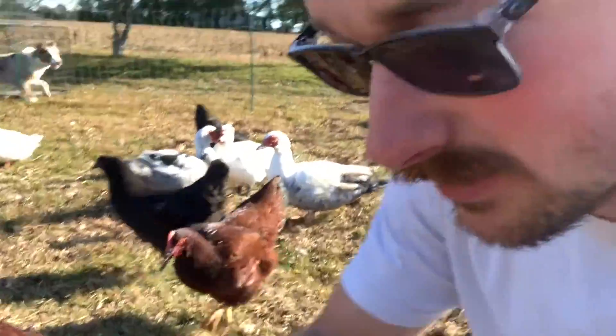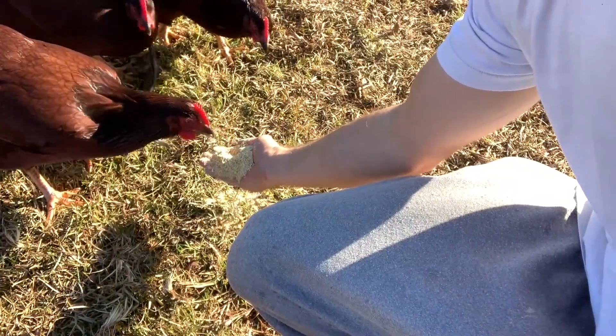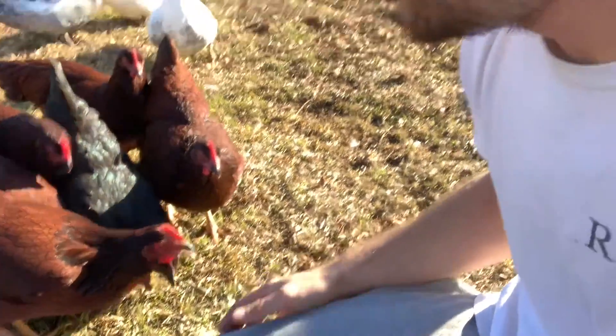Ow, that kind of hurts. So they eat from my hand, but they don't eat from Jordan's hand. I wonder how she'll react to this video. Sorry, Jordan.